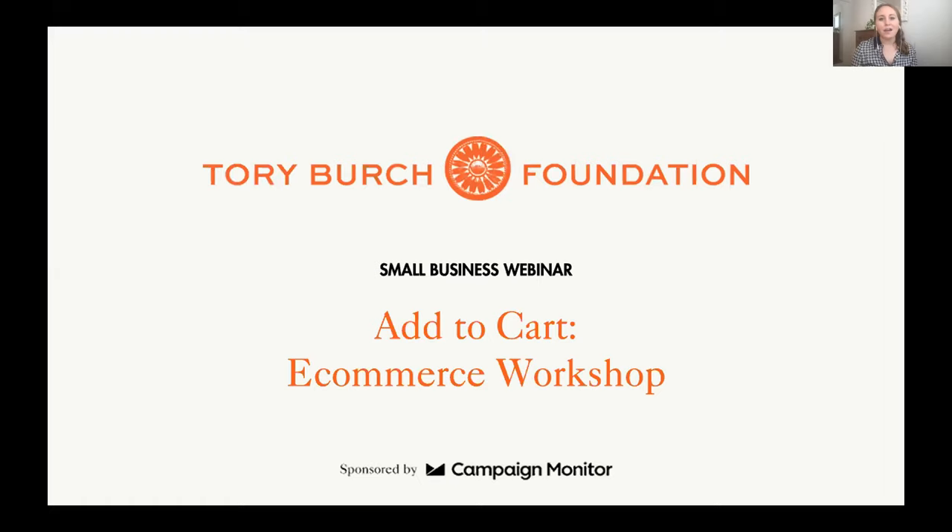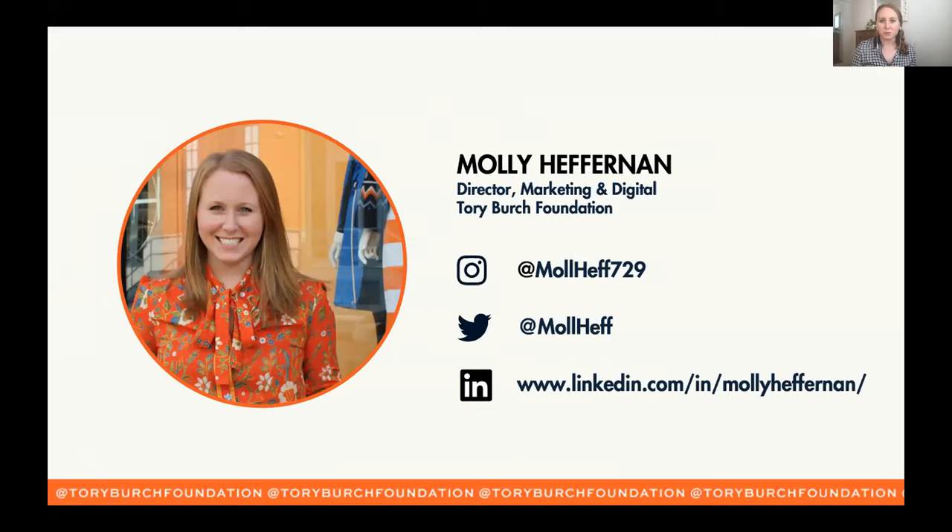Hi everybody. I'm Molly Heffernan, Director of Marketing for the Tory Burch Foundation, and welcome to our Small Business Webinar Series. I want to first start with a really big thank you to our sponsor, Campaign Monitor. They have helped make this entire series happen, and it is a free and accessible series for small business owners because of their support. So we are incredibly grateful for their partnership.